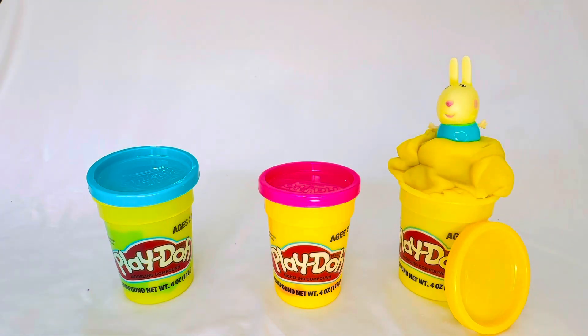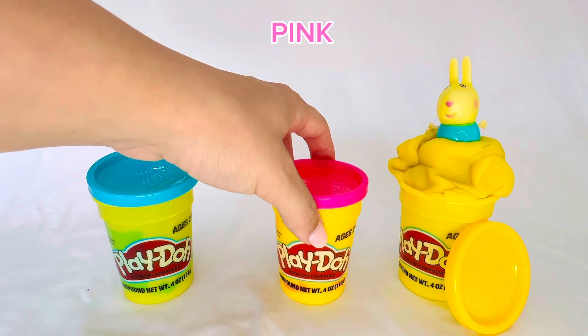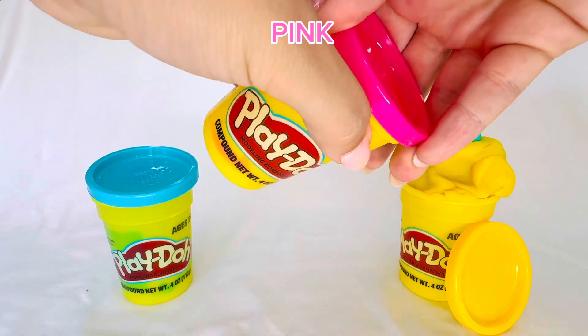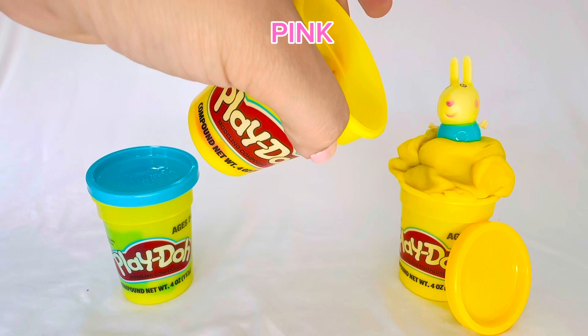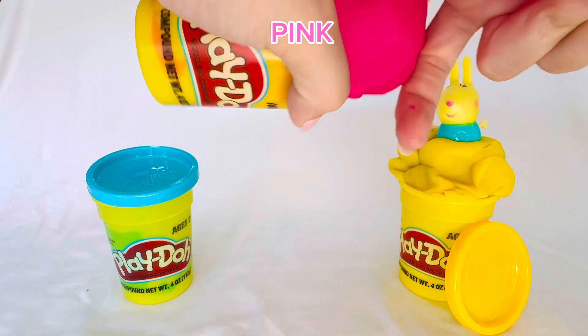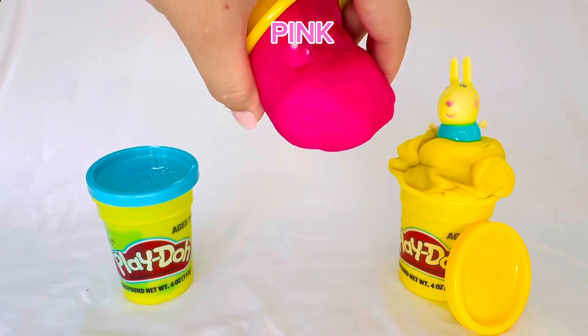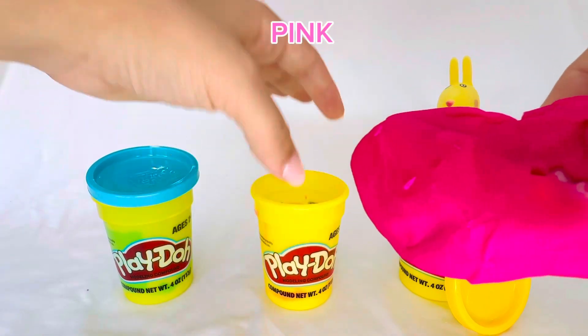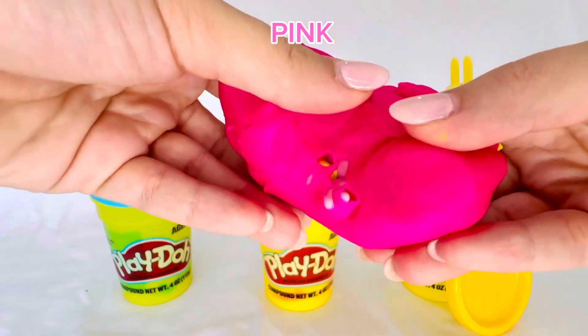Now where is Peppa Pig hiding? Could she be hiding in the pink Play-Doh container? That's not Peppa Pig — that's pink Play-Doh. Where is Peppa Pig?